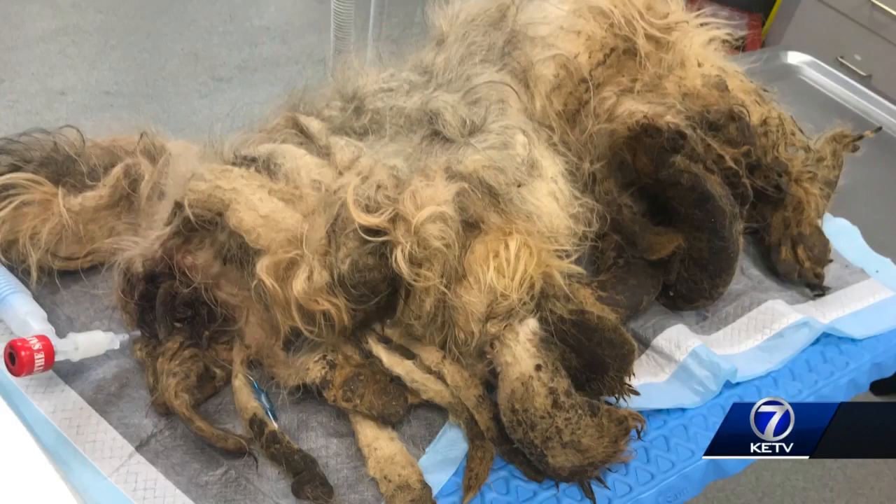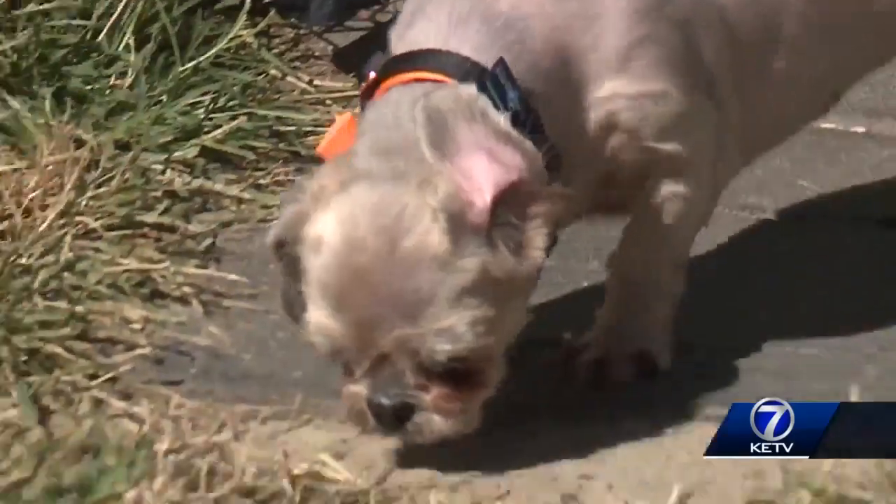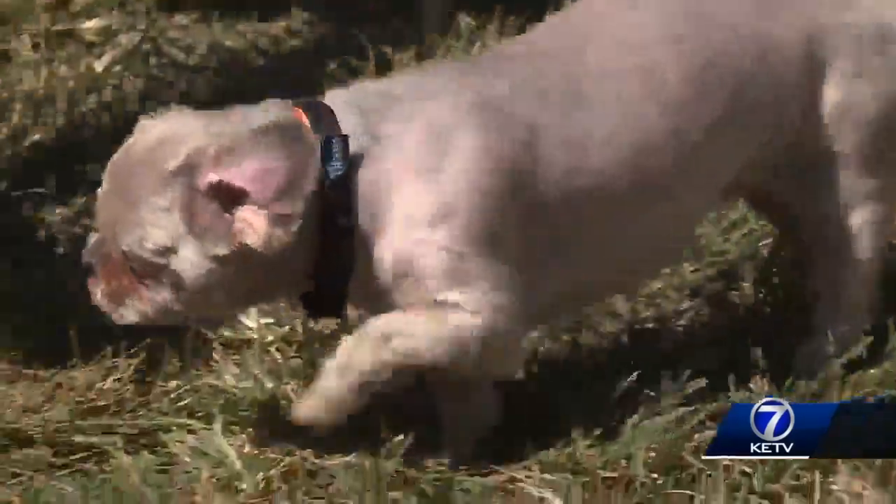While Dr. Horn says the case was an extreme, she says they see mild or matted cases often. Unfortunately, this is something that we deal with almost weekly where we have animals that are so matted.